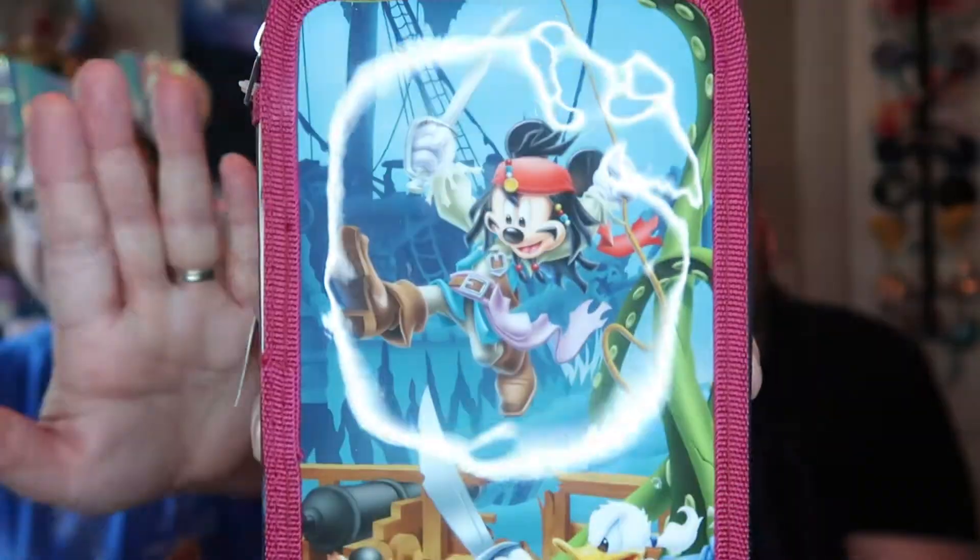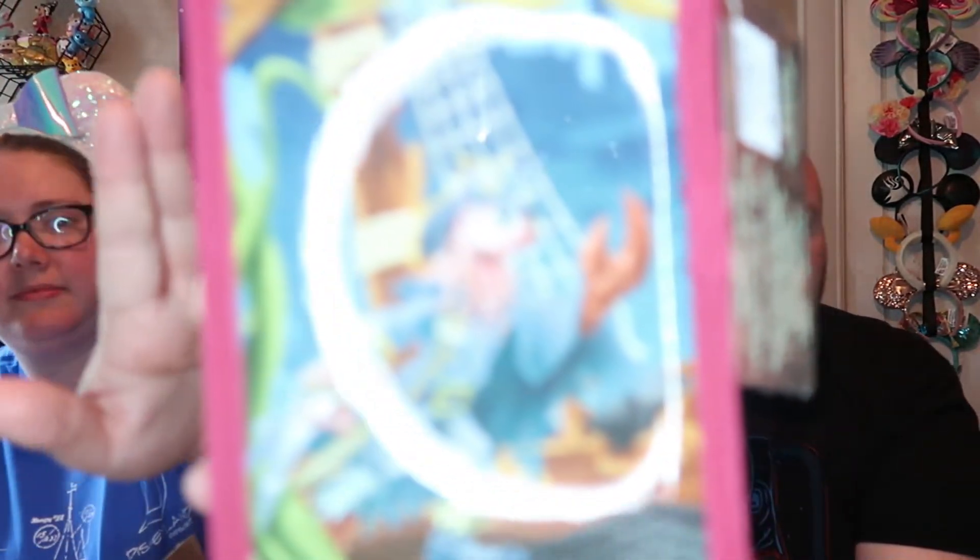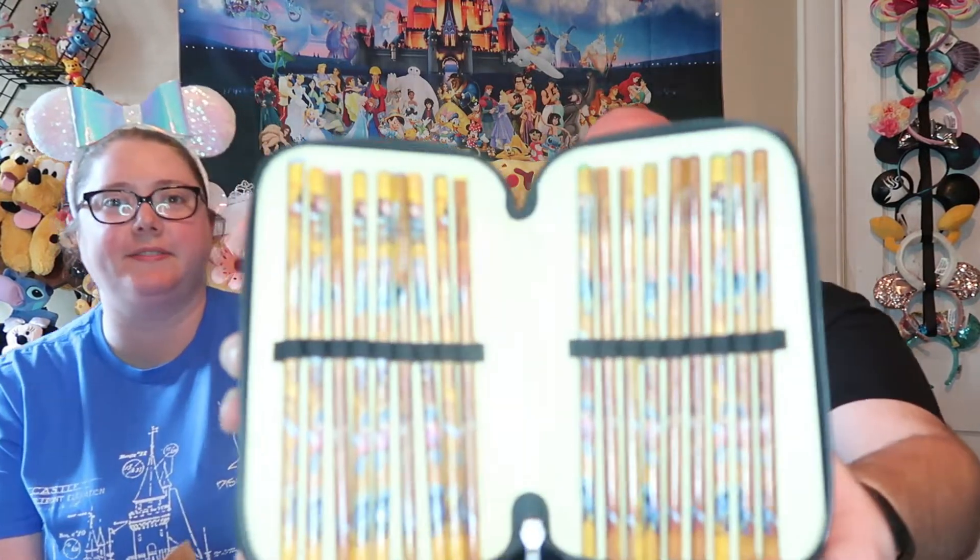Next thing we have is a Pirates of the Caribbean zip kit, where we have Mickey as Captain Jack Sparrow, and Donald as some pirate, and then we have Goofy on the back — he is the Flying Dutchman. On the inside we have some pencils, markers that say Pirates of the Caribbean, and then the last compartment has a little notebook, protractors, squares, ruler, pens, erasers, and pencil sharpener. A little activity kit. I like this one better than the other one because the other one was like a tri-fold, and this one's just like three zipper compartments. It's really nice.